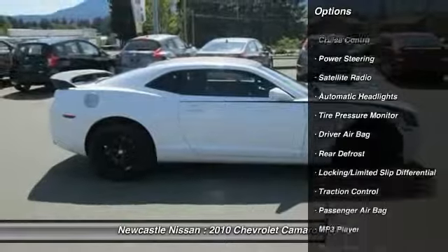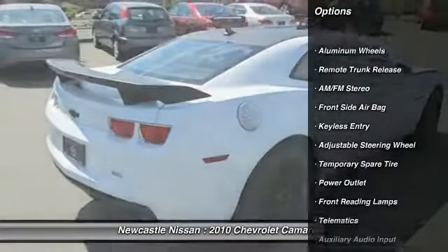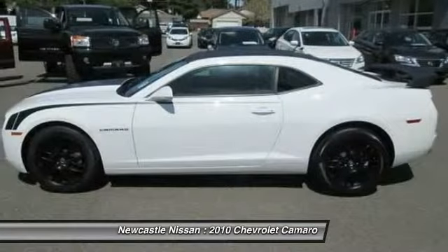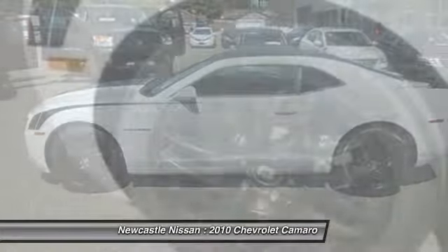Stability control. Traction control. Power passenger seat. Anti-lock braking system. Air conditioning. Power steering. Adjustable steering wheel. Driver airbag. Floor mats. Keyless entry.